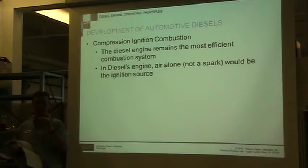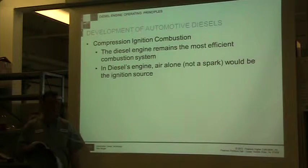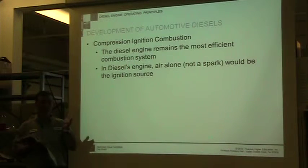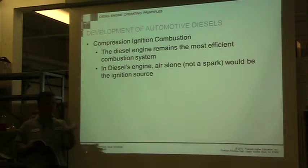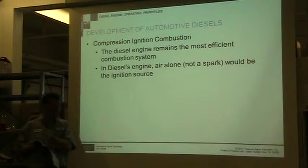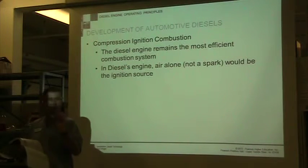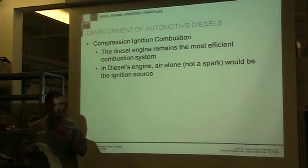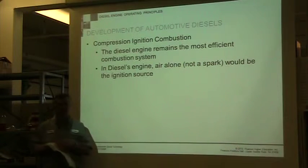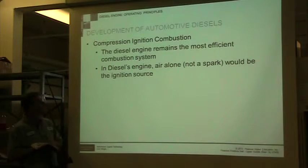Timing is done by the injector and when it actually puts the fuel in. In the old days, it was simply when it got to a certain point, we injected fuel — one simple, basic process. Today it's really complicated. We have computers; we may have up to six injections in the same time that we had one injection before. It's amazing how technology is just rapidly advancing.